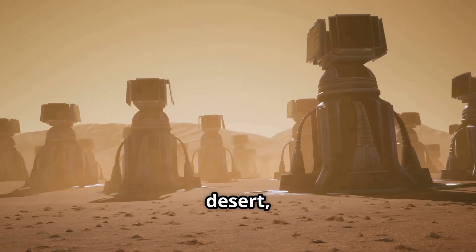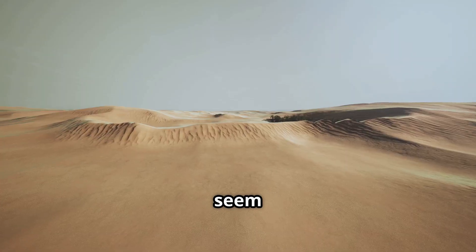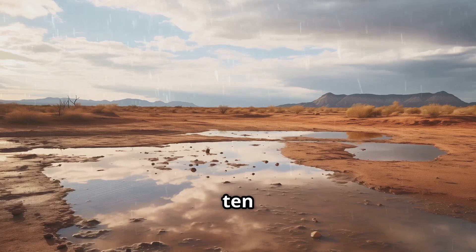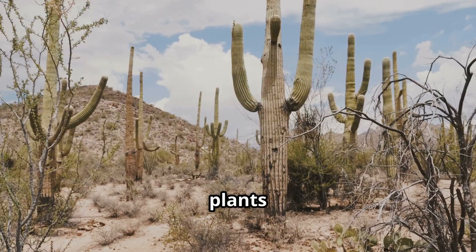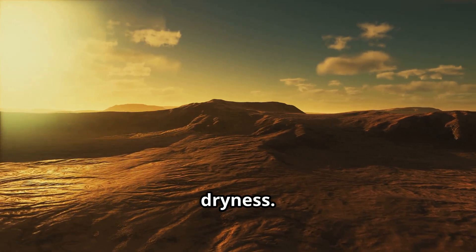Let's head over to the desert, one of the driest places on Earth. Deserts may seem empty and barren, but they're full of life. Deserts get less than 10 inches of rain a year, but plants and animals have adapted in amazing ways to survive the heat and dryness.